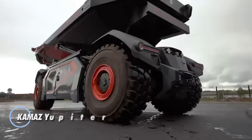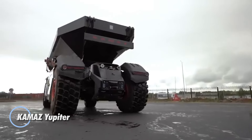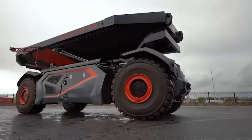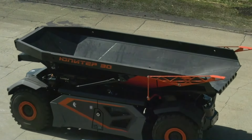The Kamaz Jupiter 30 continues to evolve as a cutting-edge autonomous dump truck. Debuted at the InnerProm Kazakhstan Industrial Exhibition, this model stands out for its impressive 30-ton payload capacity and cabless design, relying entirely on unmanned technology.